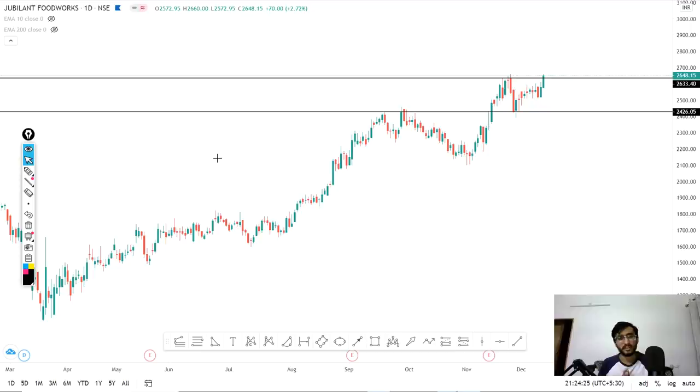Nifty and Bank Nifty analysis I have already explained in a 40-minute video. What we have to do is a double bottom type scenario, which we have to look at many times. I will show you in the Nifty charts again, and today we will talk about which stocks we can trade.